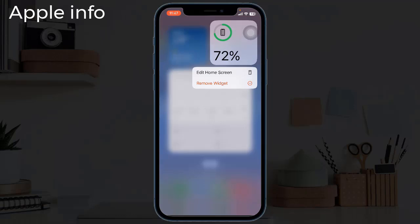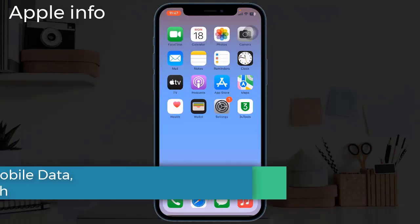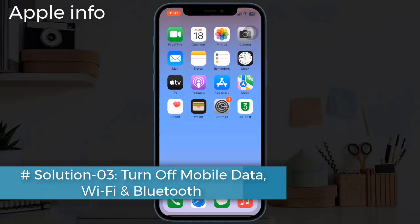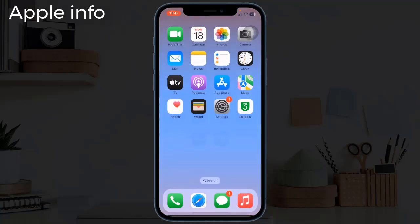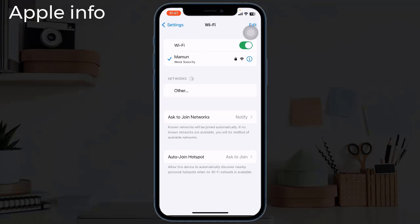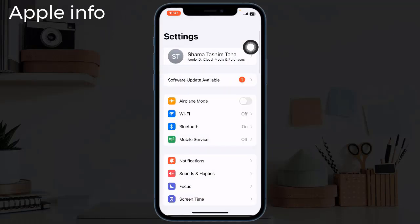Solution three: turn off mobile data, Wi-Fi, and Bluetooth. You can turn off mobile data in the Control Center, but turn off Wi-Fi and Bluetooth under the Settings app, because these won't be turned off completely when you do it in Control Center.